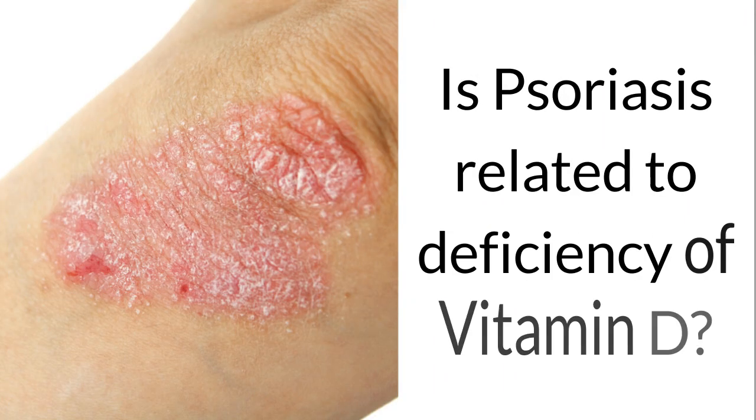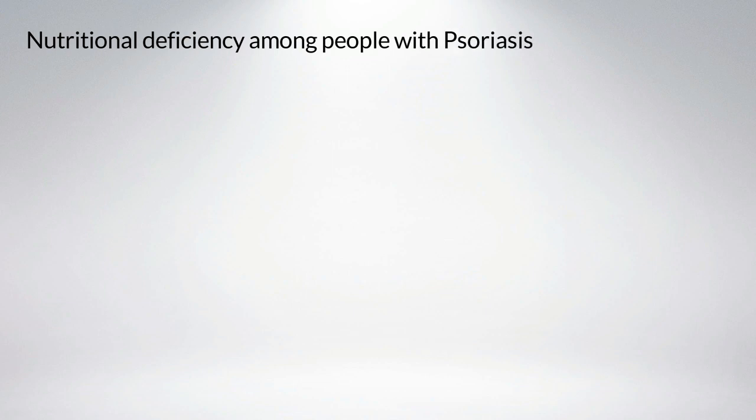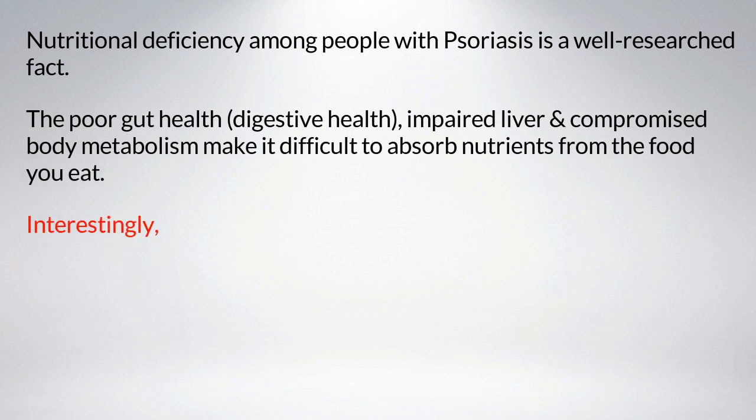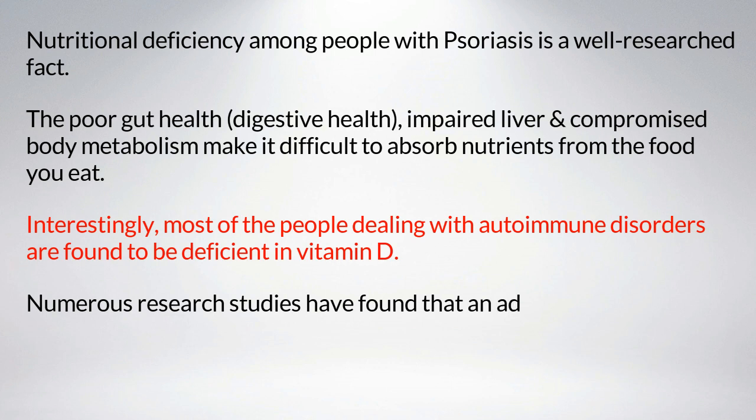Is psoriasis related to deficiency of vitamin D? Nutritional deficiency among people with psoriasis is a well-researched fact. Poor gut health, impaired liver, and compromised body metabolism make it difficult to absorb nutrients from food. Most people dealing with autoimmune disorders are found to be deficient in vitamin D.